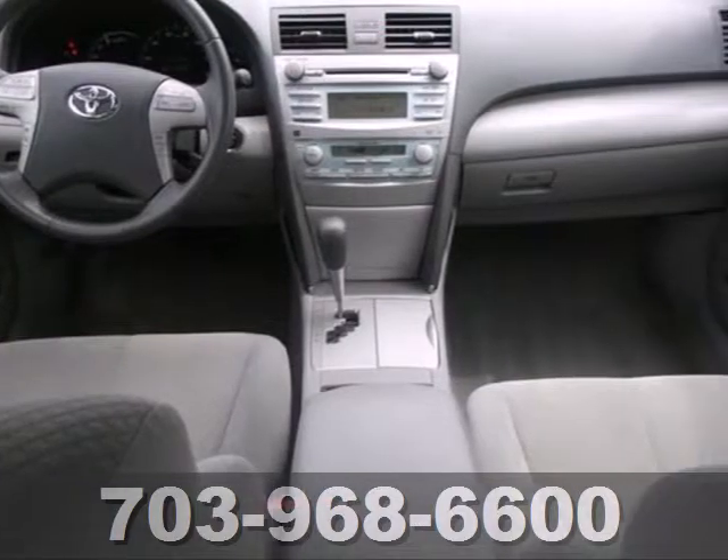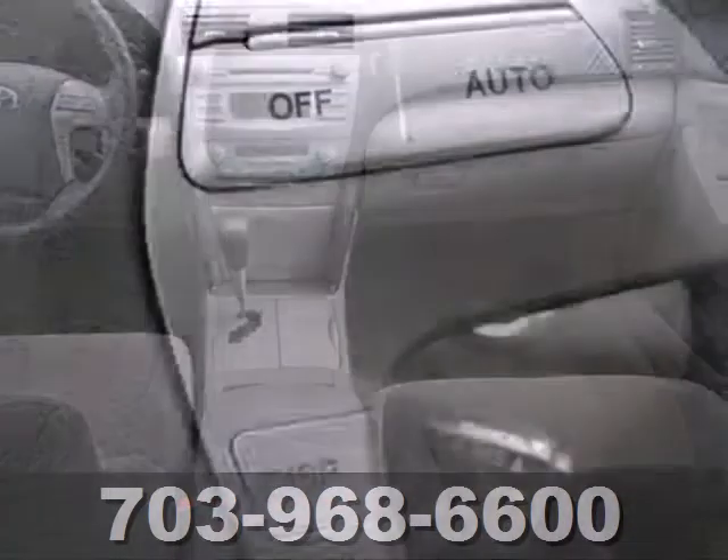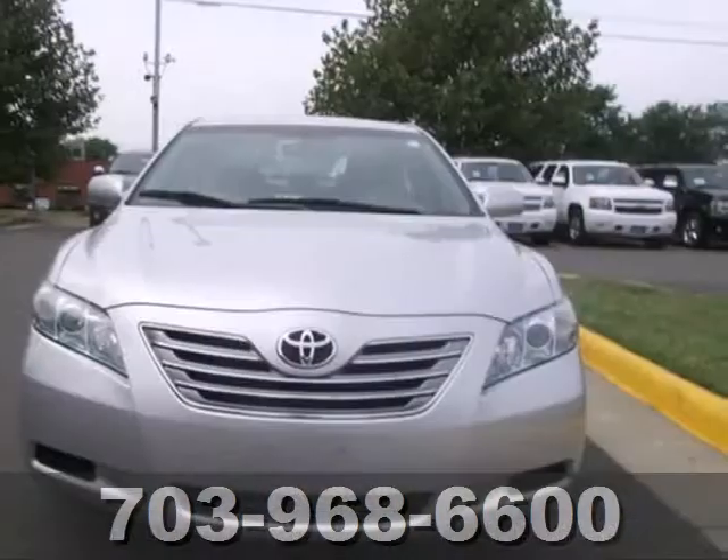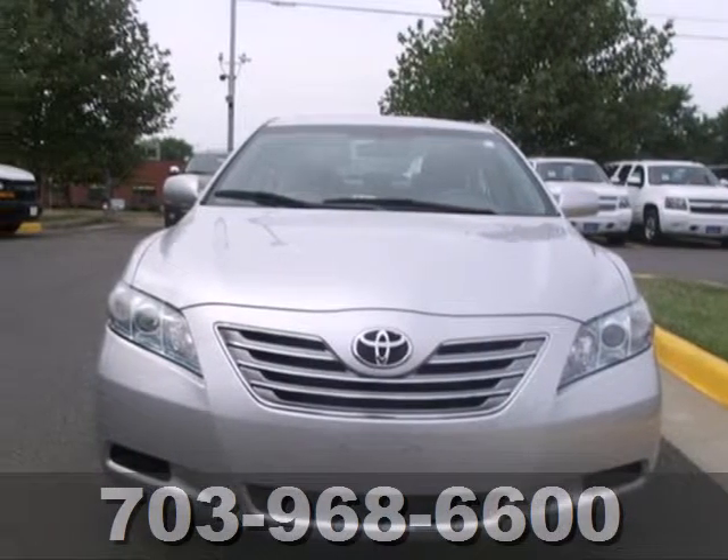Toyota leads the way again with the groundbreaking Camry Hybrid, the acclaimed midsize sedan that gives you all the benefits of the legendary Camry combined with amazing fuel economy.